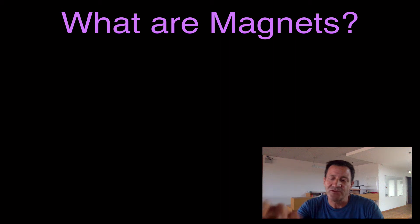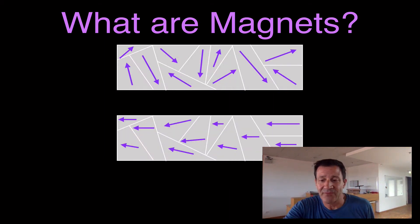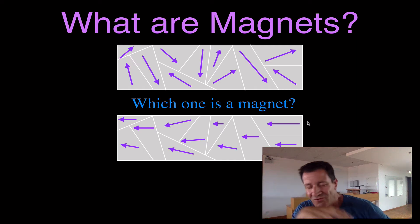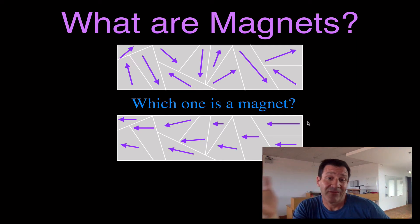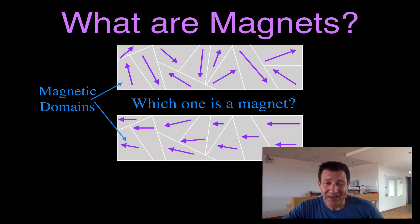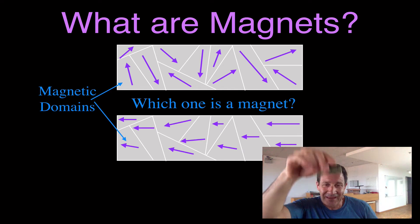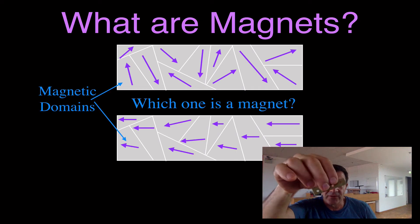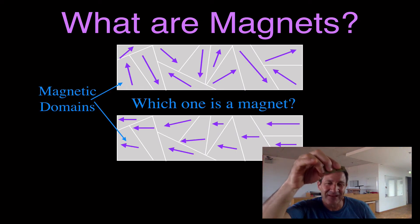When I start out this discussion with my students, I put two diagrams on the board and ask which one is magnetic. In one diagram, all of the arrows are randomly oriented. In the other, all the arrows are pointing in the same direction. The randomly oriented ones are in little areas we call magnetic domains — like little crystals, little pieces of the metal. In all pieces of metal there are jillions of those magnetic domains, and each one is like its own little magnet.